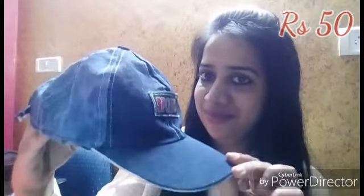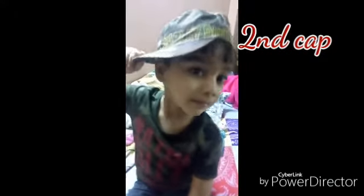I purchased this frock for my daughter — it's 200 rupees. It's in lace. I also got a cap for my son — actually I got two caps, 50 rupees each, totaling 100 rupees. I also got a hair band for my daughter for 20 rupees.